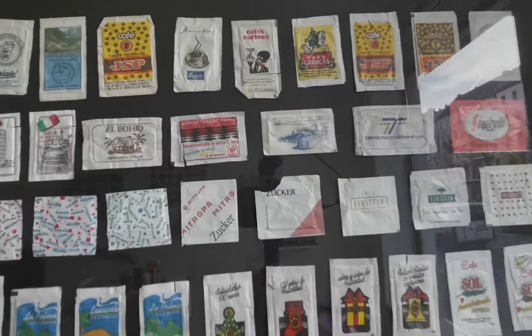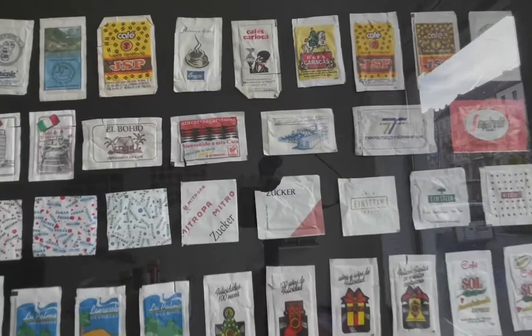These are sugar bags from around the world — many, many different ones, collected by Anna Bergenbusch.